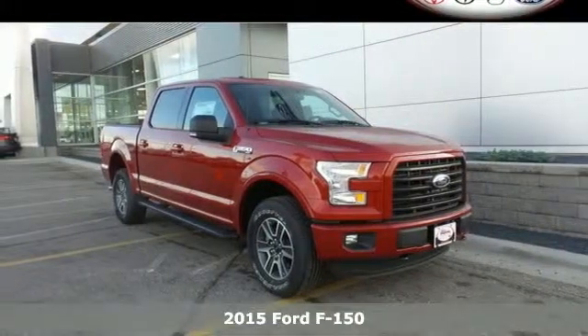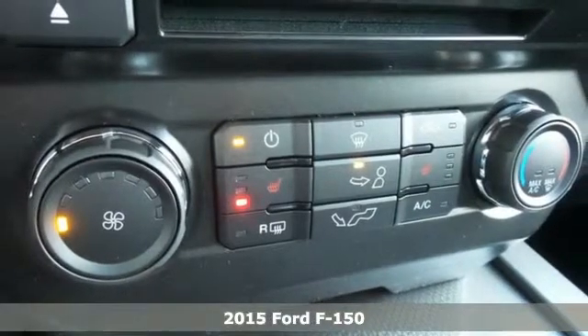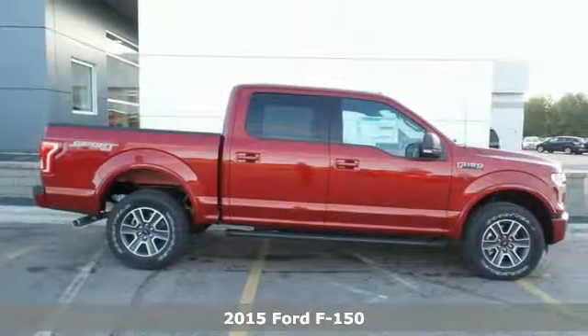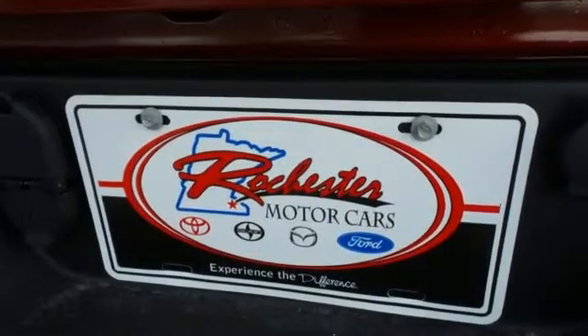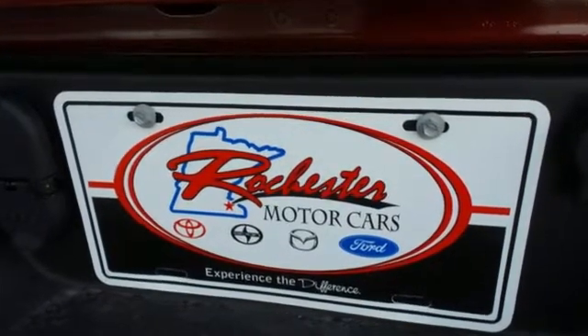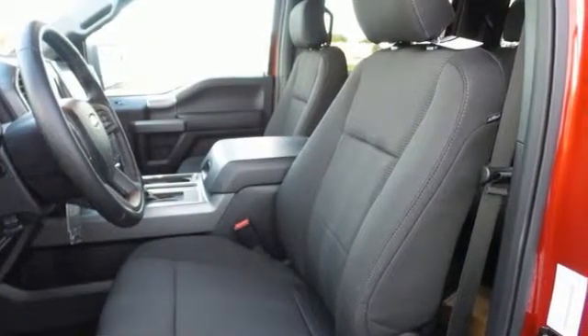It's a 2015 Ford F-150. No matter what you demand, this pickup delivers. It's high strength, military grade, aluminum alloy body and steel frame provides every bit of toughness and durability the F-150 is known for, but with reduced weight.